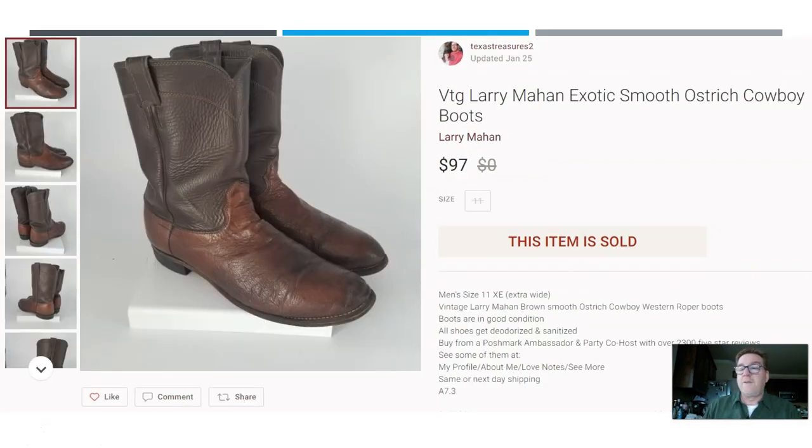Here we have another garage sale find. I paid $3 for these — they are vintage Larry Mahan exotic ostrich-skin cowboy boots. They sold for $97. I paid $3 at a garage sale here in Texas. Obviously we find a lot of cowboy boots — look them up when you find them because they can be worth some serious money.